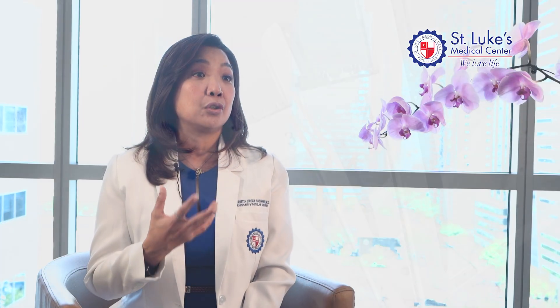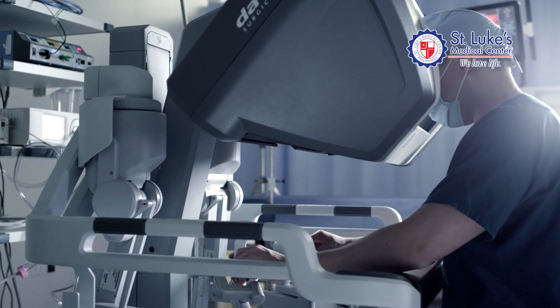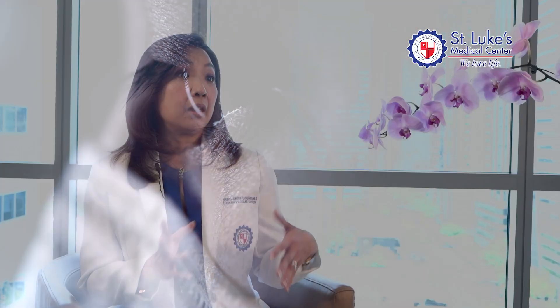We call it robotic-assisted kidney transplant because the robot is still dependent on the movement of the surgeon. The robot arm is beside the patient, but it's still controlled by the surgeon at the console. So with using the robotic arms, you have finer movements, you have precision, and you even have a better vision of everything.